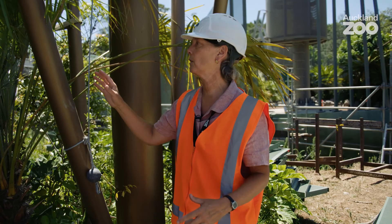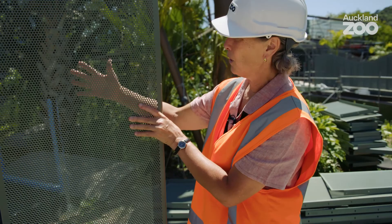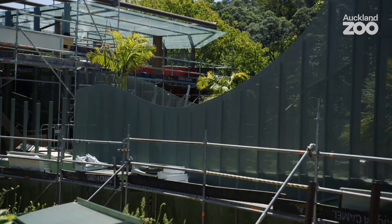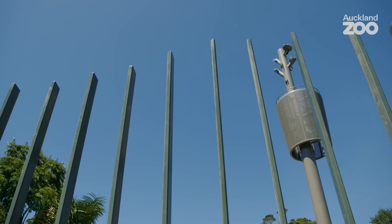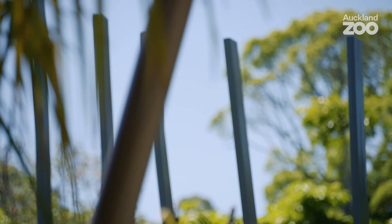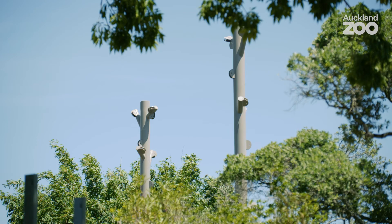Even though it's a solid panel and would be like a traditional fence material, it allows a veil-like quality — almost like a lace curtain. What you see here is the line of posts that will hold those panels and clearly it's not a straight line. It's actually mimicking nature, and I think that's probably one of the guiding principles: to copy nature and not other zoos.